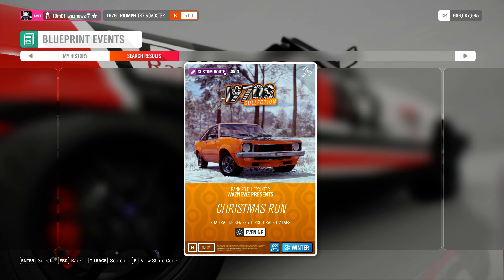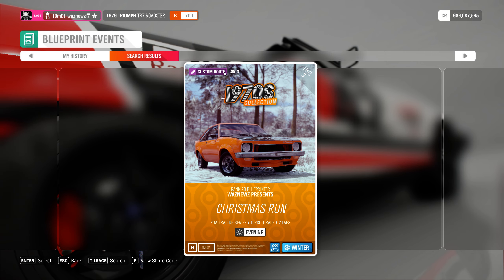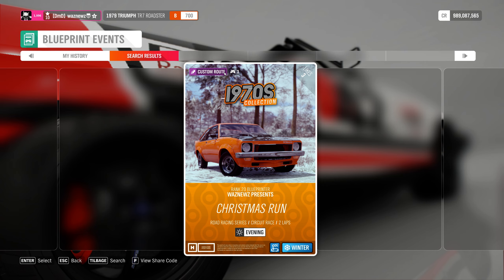Hey guys, and welcome to your — let's see — 15th present. Wow, you're getting a lot of presents.